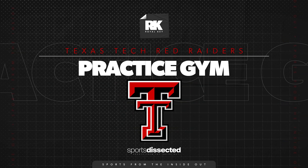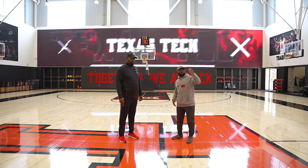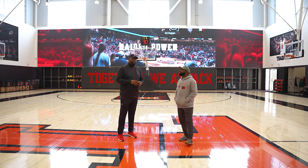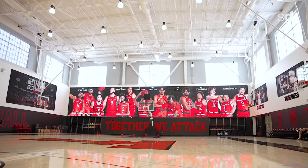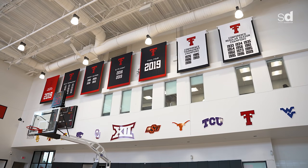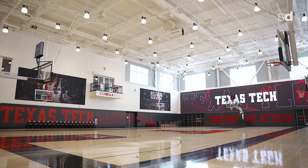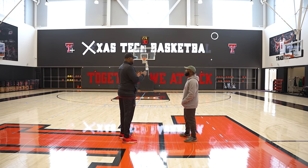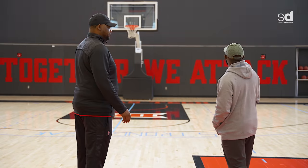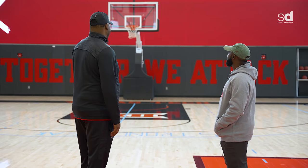My favorite part about the facility so far is the functionality of it. We just left the player lounge, the film room, the locker room — and there's a weight room and training room right here. At the arena things were far apart, but now everything's functional so guys can get around in a reasonable time. They love it — they're in here all times of the night. This is our practice gym. We got our pictures on the wall — national runner-up in 2019, all our tournament runs. The big screen is their favorite: coach uses it for motivation, personnel walkthroughs. And they've got a Bluetooth system and Shot Tracker to track all their shots.